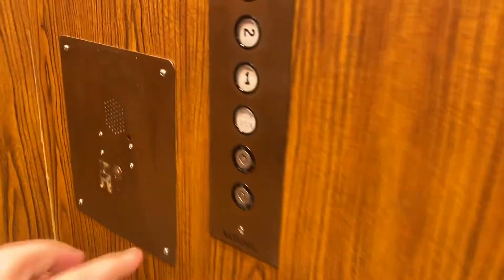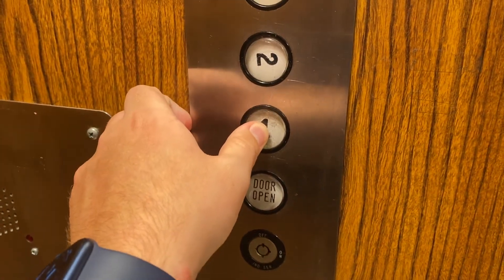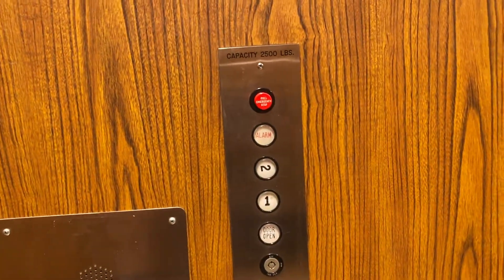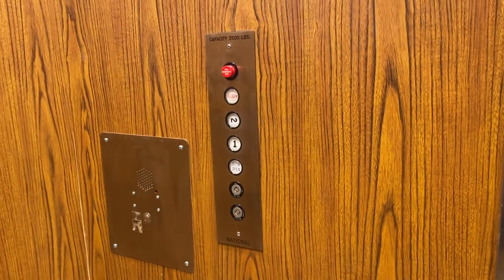All right, let's go back down to the bottom. Again, there's your panel — National. I believe this was installed in the 80s. I wonder if they may have mounted it or if this was a National test. Again, I don't know, but it's an interesting elevator — interesting whole panel. That was loud.